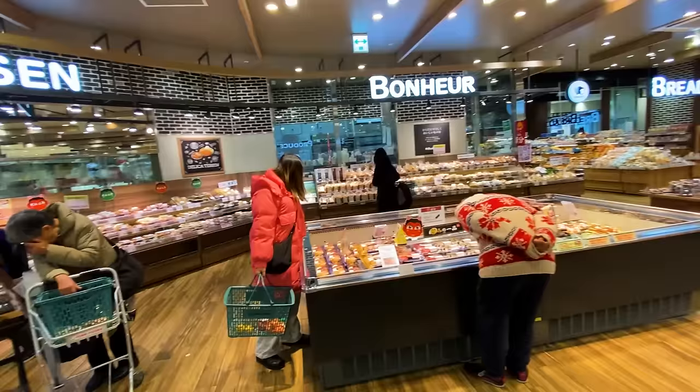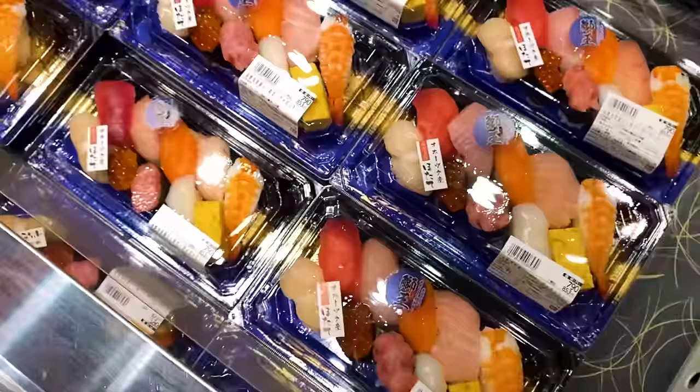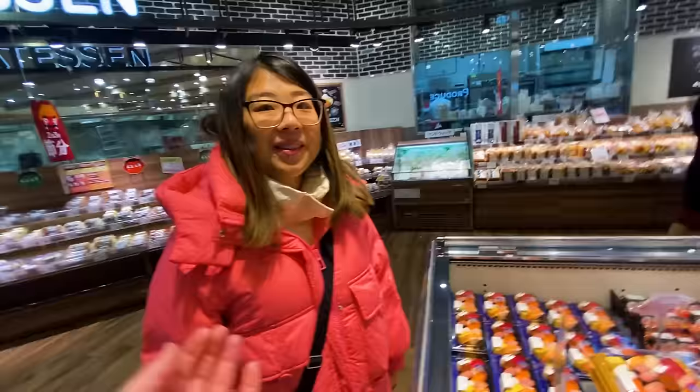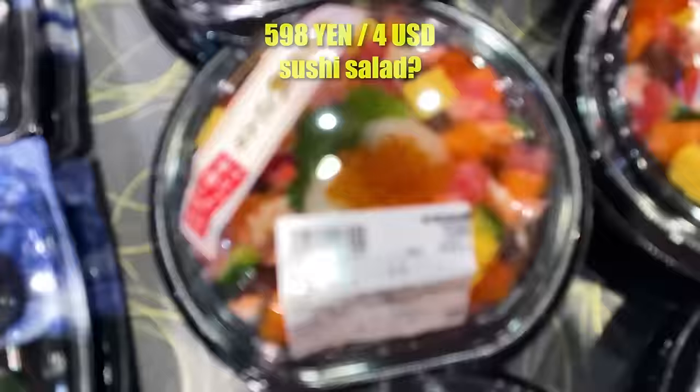Right at the front door they've got some sushi here — pure Japanese style. A Japanese person might say this isn't the best sushi ever, but it looks like a million bucks and only costs 800 yen. It's so perfectly arranged. And even some sushi salad over here for 600 yen — looks amazing, so colorful.